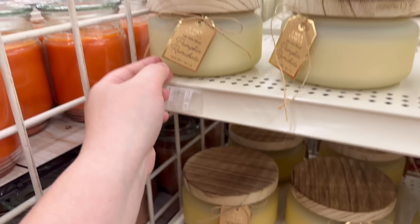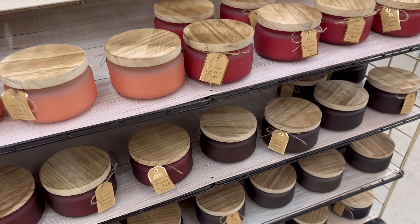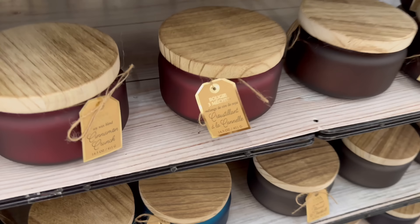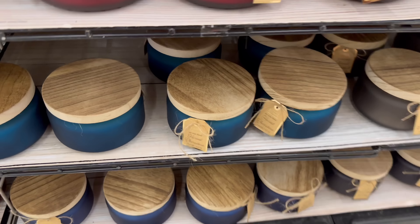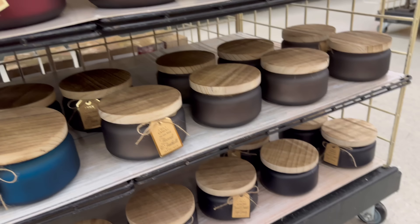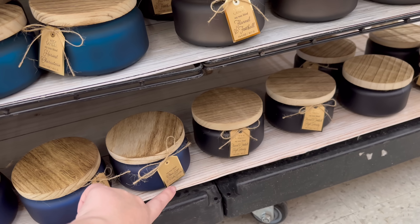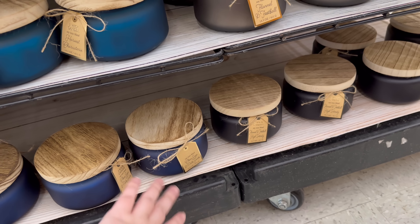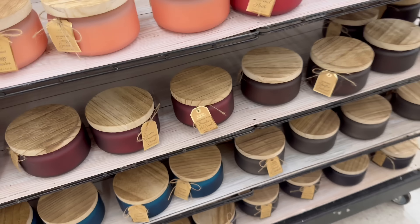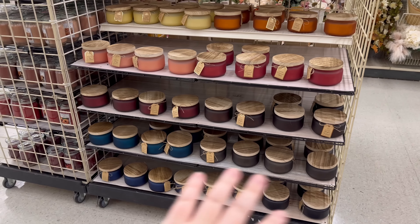I'm just going to go through the scents with you: maple pumpkin butter, pumpkin rum chata, bonfire festival, hazelnut, charcuterie, flannel and football, flannel and football high intensity, and clove sage and palo santo. I'll turn the camera off and smell them really quick.